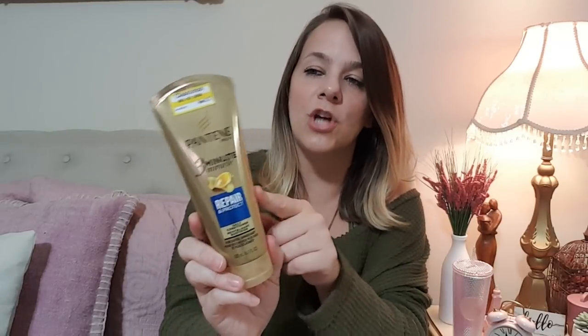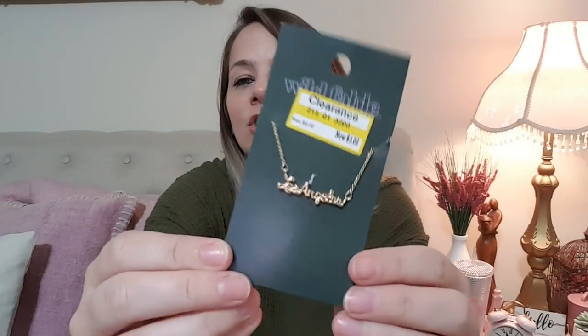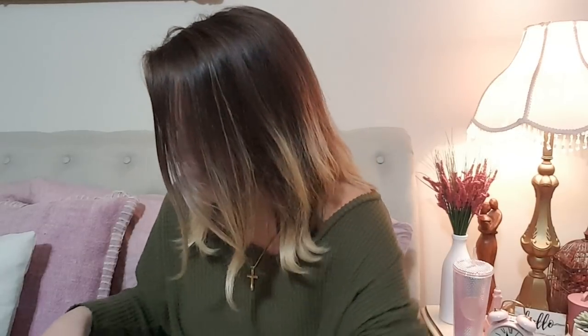Also found this in the clearance — it's a Pantene Pro-V 3-Minute Miracle Repair. I got that for the kids' hair. Then I got some St. Ives Acne Control for the kids as well. I also found this cute little gold necklace on clearance that says Los Angeles, because there are two places I want to go: Los Angeles, California and Paris. It was only $3, 50% off. I got me and Kaya one each. I'm going to make it happen — we're going to Las Vegas and Paris.